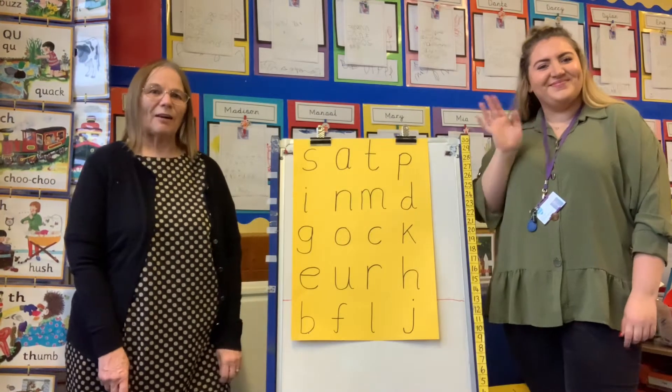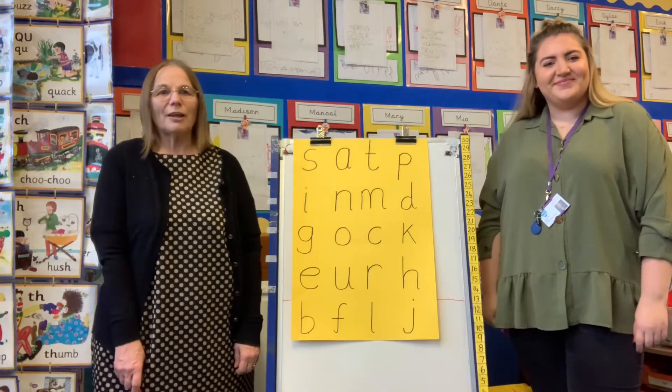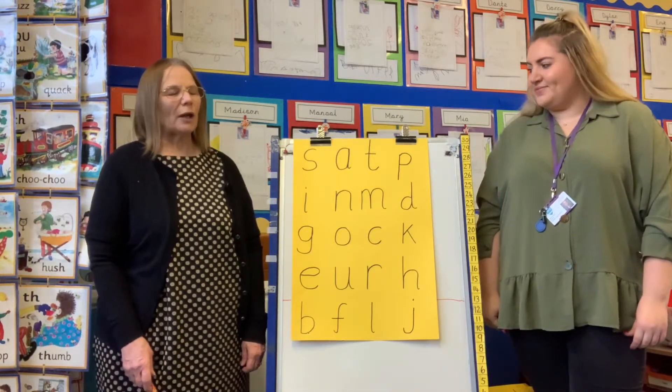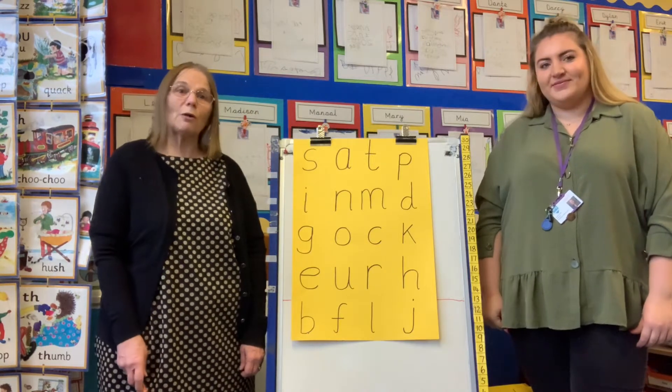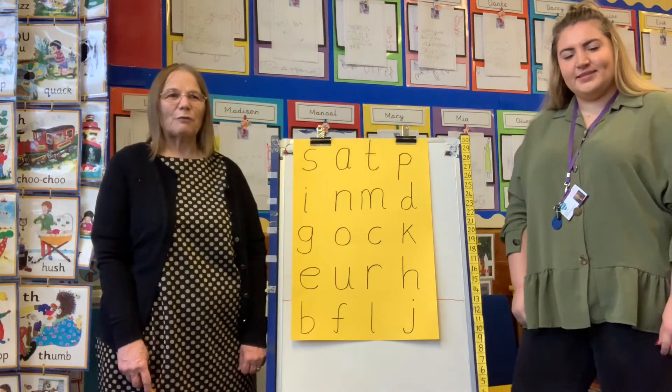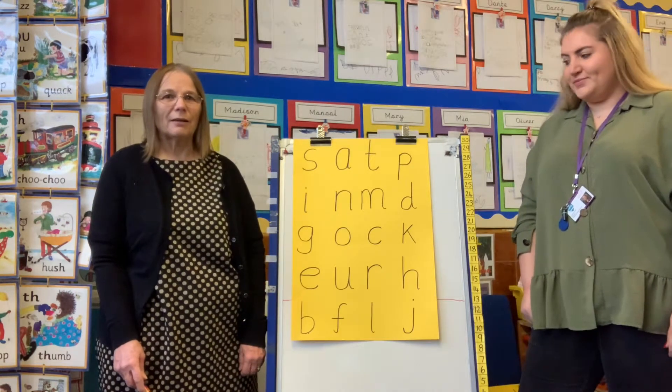Good morning again everybody. I hope you're ready to start our learning. We're going to begin again by seeing how quickly we can say all the phonemes that we already know. And I'm sure you're going to get quicker every day. Let's see if you are. Are you ready? Let's go.